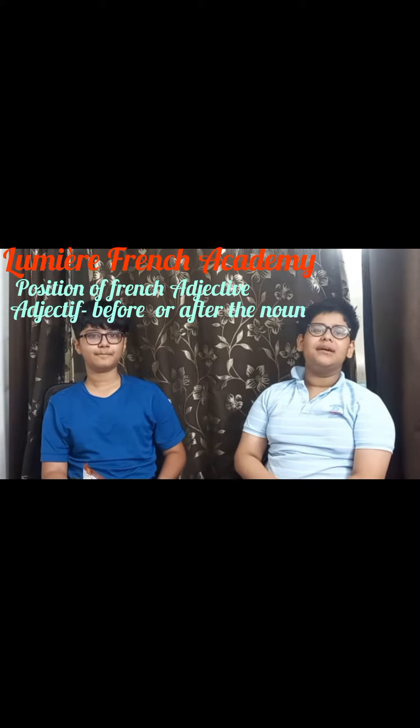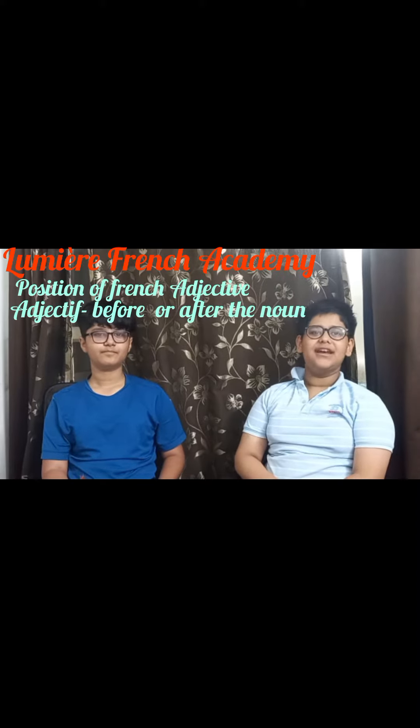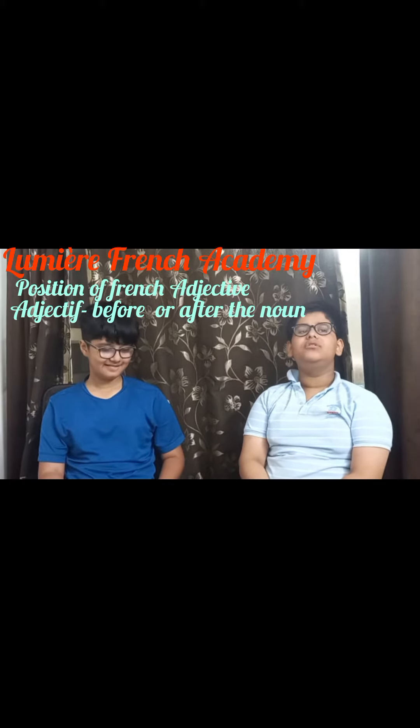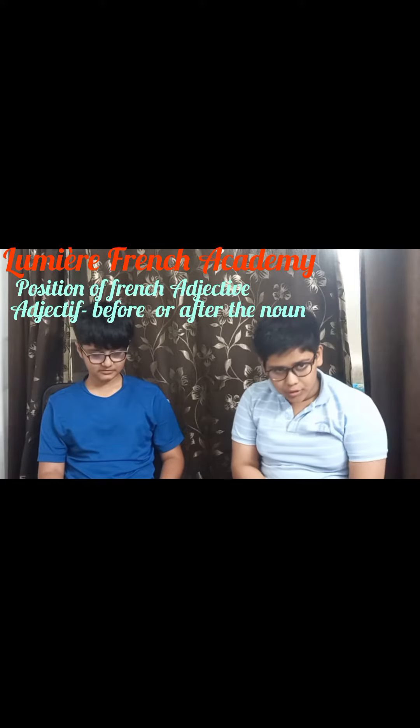Jammabel. Bonjour Miami. Jammabel, I am Rehaan Pandey. Today I, Rehaan Pandey, will talk about descriptive adjectives that are placed before the noun.